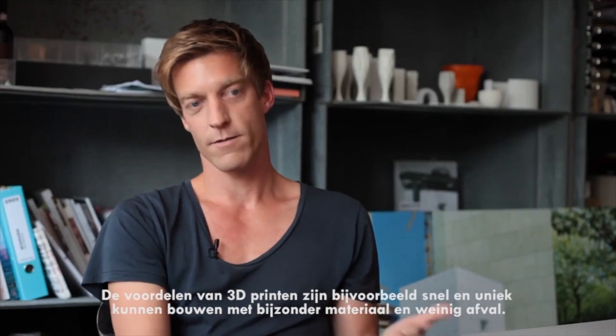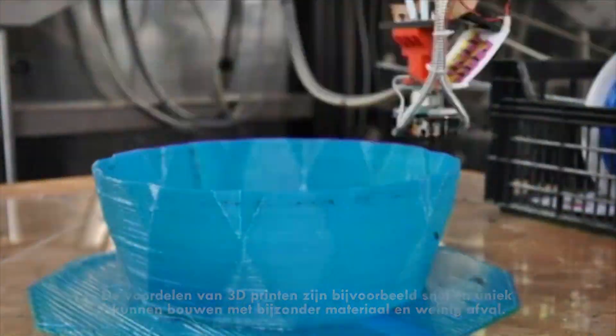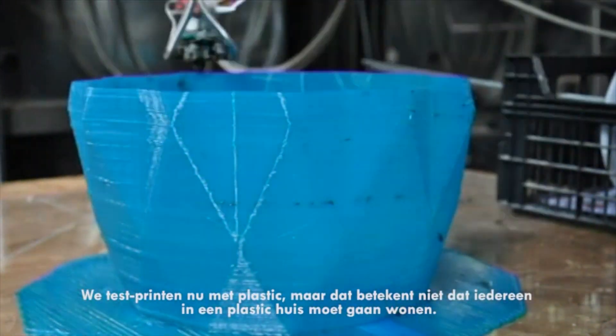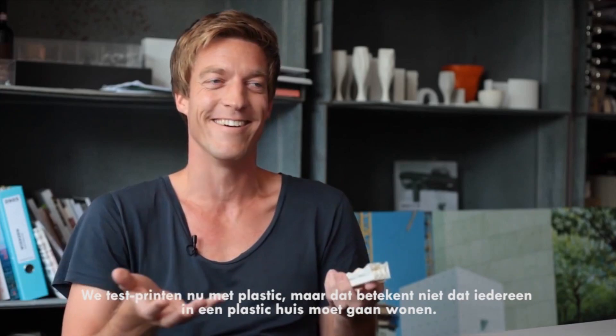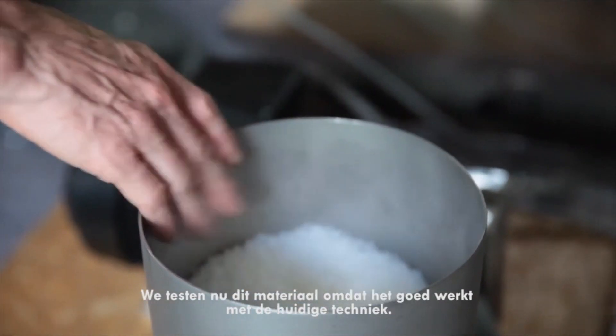3D printing — that's all about speed and materials. Why do we now print with plastic? It's not that we say that everyone should live in a plastic house. It's the material which works at the moment with this technique.